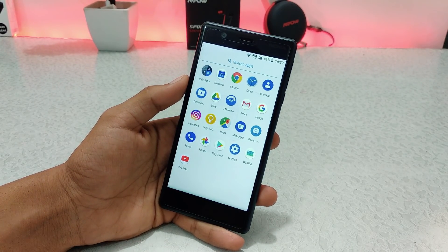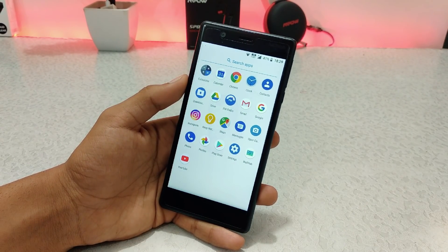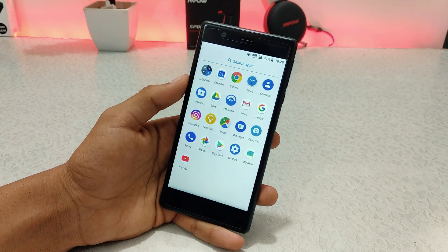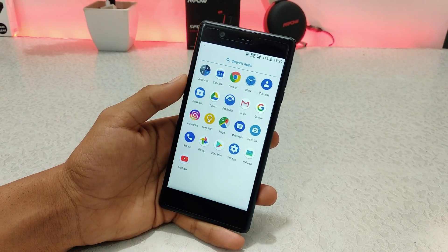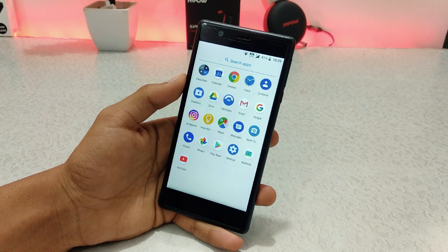Battery life this time looks good compared to the previous update. I have added my personal SIM to this device, so it is now my personal device. I'm going to use it regularly, similar to how I use my Redmi Note 7 Pro.